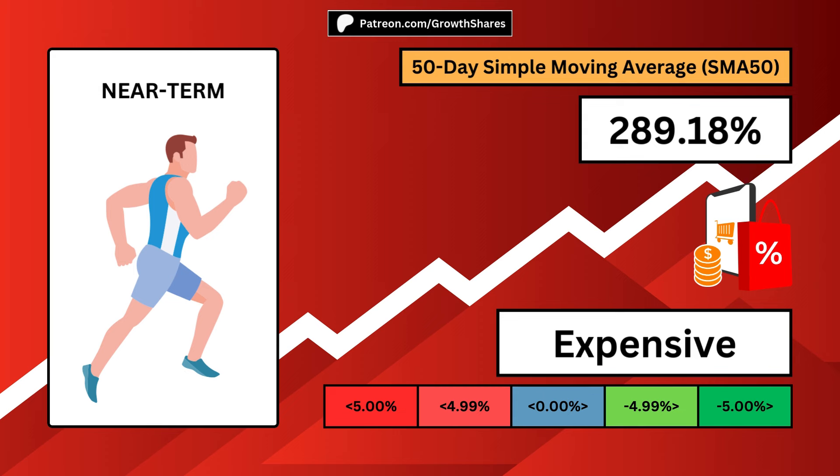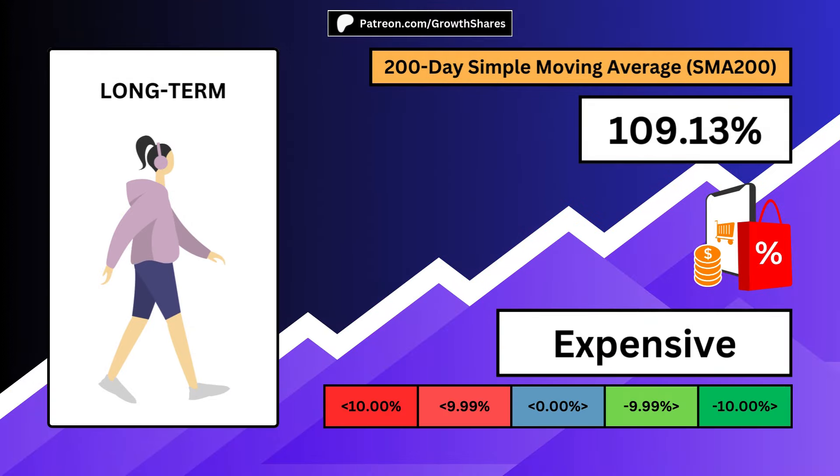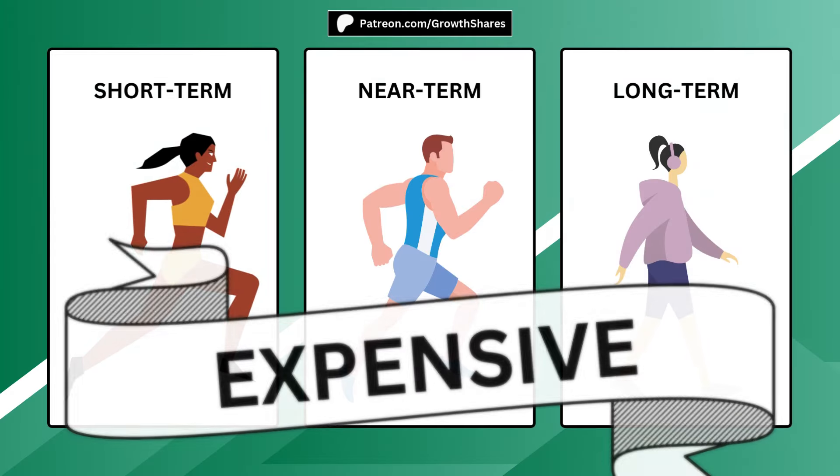The holding period for near-term investors is often less than one year. A long-term investor will not only consider the business, but also look for a negative 200-day simple moving average, ideally a very low number. The holding period for long-term investors is more than a year, often decades even. Lastly, if you want absolute value, you can average out all three time horizons. This will ensure you're getting a bargain price for your investment.